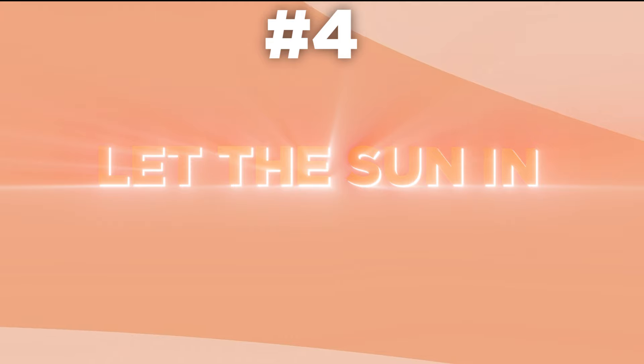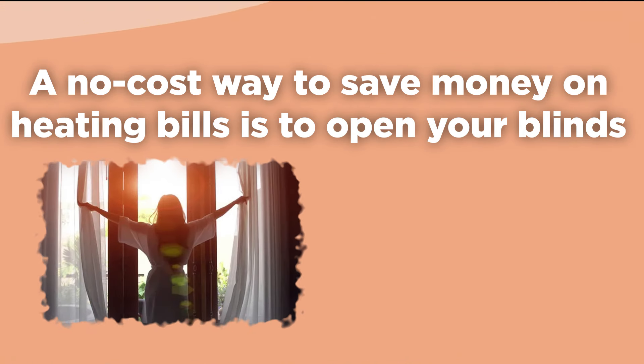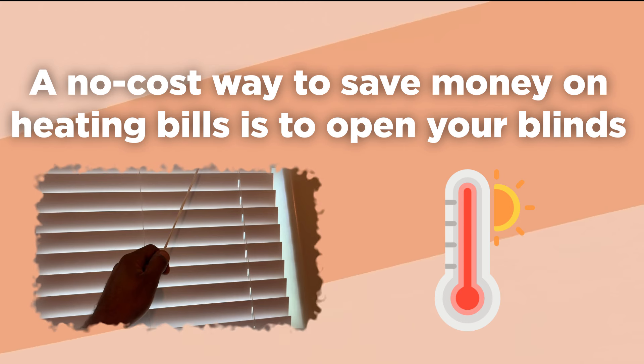4. Let the sun in. A no-cost way to save money on heating bills is to open your blinds when the sun faces your home's windows. Alternatively, in the summer, you'll want to make sure your blinds are closed to keep the sun's heat out of your home.